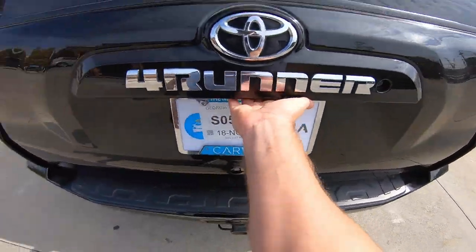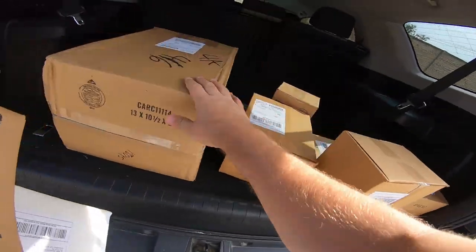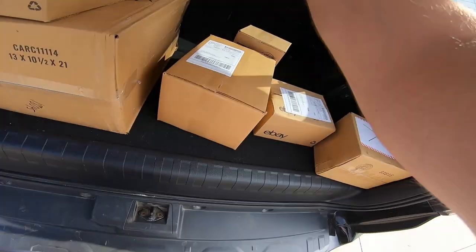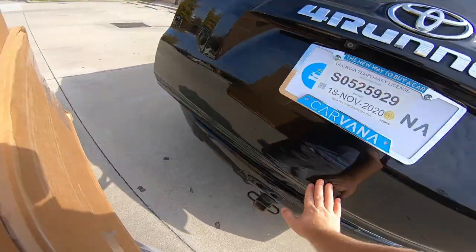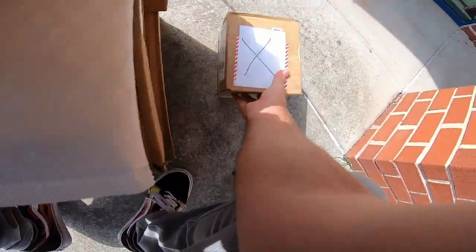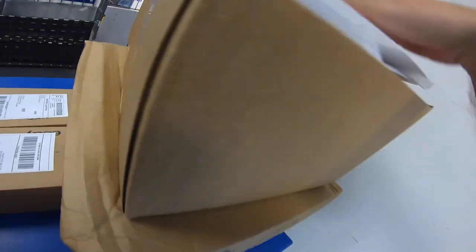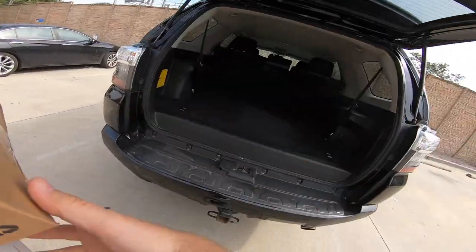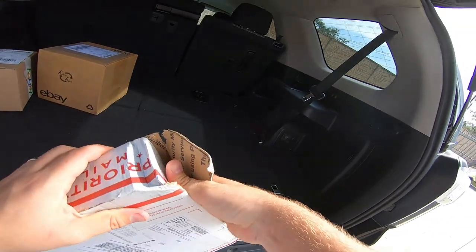Now I'm here at the post office. I've got to drop off my packages that sold yesterday — I think we had about eight packages. I should have brought my IKEA bag so it'd be a little easier to handle, but I guess I like living life on the edge.